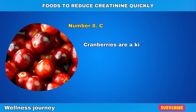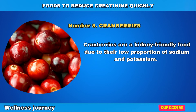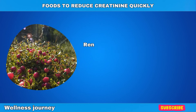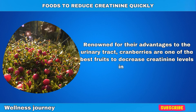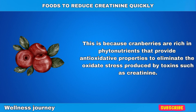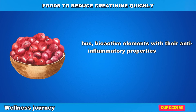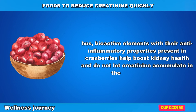Number 8: Cranberries. Cranberries are a kidney-friendly food due to their low proportion of sodium and potassium, which helps prevent kidney and urinary tract infections. Renowned for their advantages for the urinary tract, cranberries are one of the best fruits to decrease creatinine levels in the blood. This is because cranberries are rich in phytonutrients that provide antioxidative properties to eliminate oxidative stress produced by toxins such as creatinine. Bioactive elements with their anti-inflammatory properties present in cranberries help boost kidney health and do not let creatinine accumulate in the blood vessels.